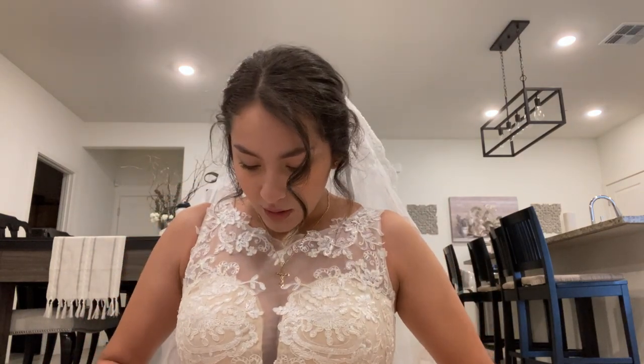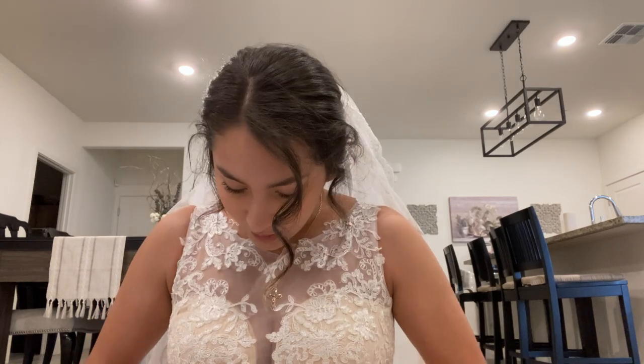The stomach area has a little extra fabric, but I could just get that altered — probably around $100, which I wouldn't mind spending since the dress was so affordable.